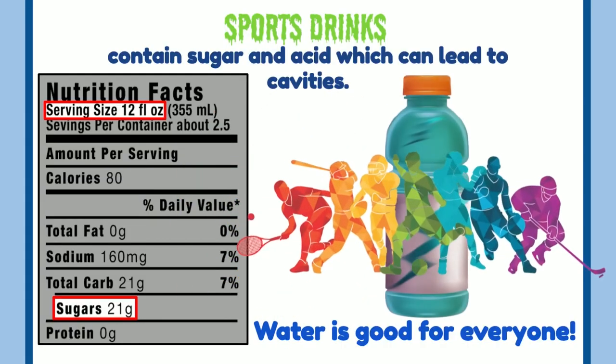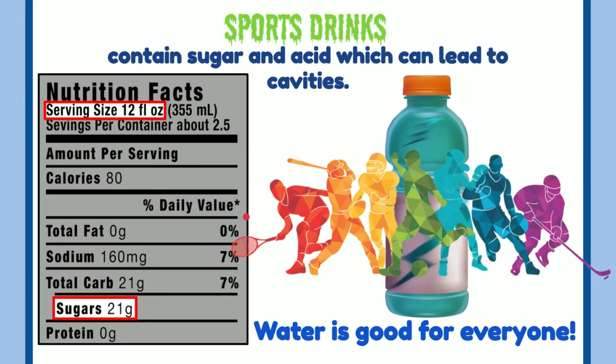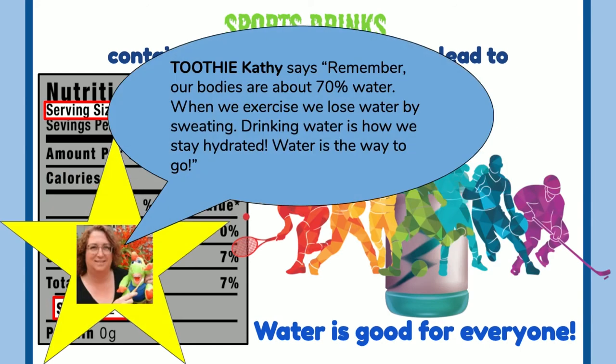Sports drinks contain sugar and acid which can lead to cavities. Water is good for everyone. Remember, our bodies are about 70 percent water. When we exercise, we lose water by sweating. Drinking water is how we stay hydrated. Water is the way to go.